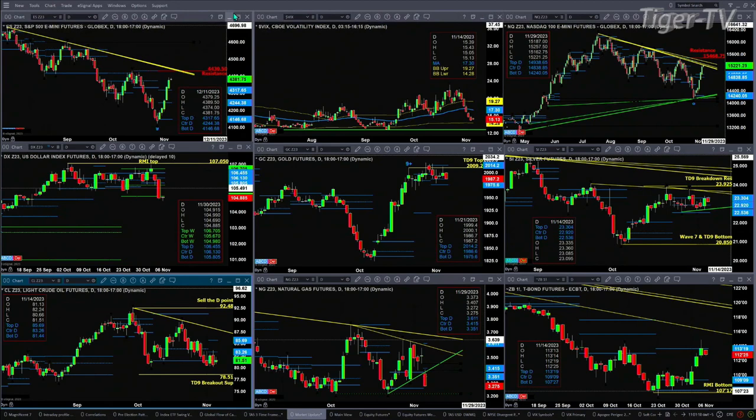The NQ is running right up into trend line resistance. There are several trend lines converging there, and it also has resistance up at a prior swing at 15,468. The U.S. dollar index on Friday had a big move and closed just below the bottom of its weekly profile. If there's a change in trend, we'll see a second close this week below 104.98.